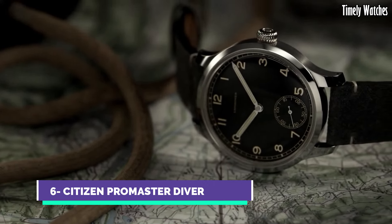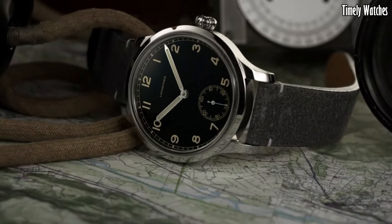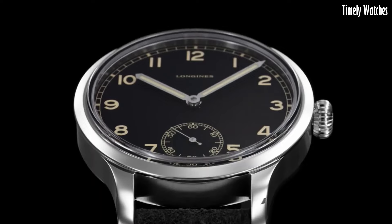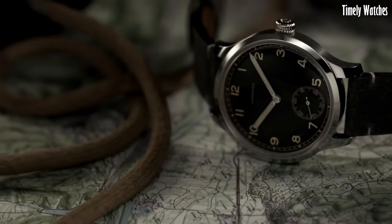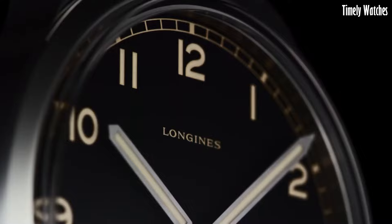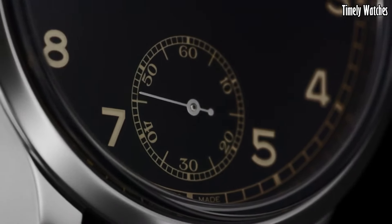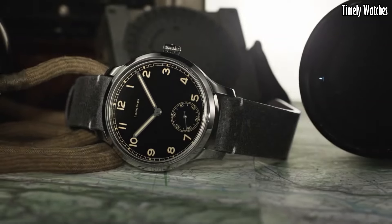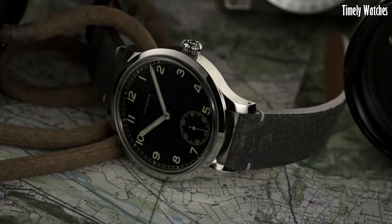Number 6: Longines Heritage Military 1938 Watch pays tribute to the brand's rich history and military heritage. Faithful to its original design, this timepiece features a stainless steel case reminiscent of vintage military watches. The distinctive black dial with Arabic numerals exudes retro charm. Powered by a reliable automatic movement, it offers precise timekeeping. The Longines Heritage Military 1938 captures the essence of classic military timepieces with its understated elegance and functionality, making it a cherished choice for watch connoisseurs and history enthusiasts alike.